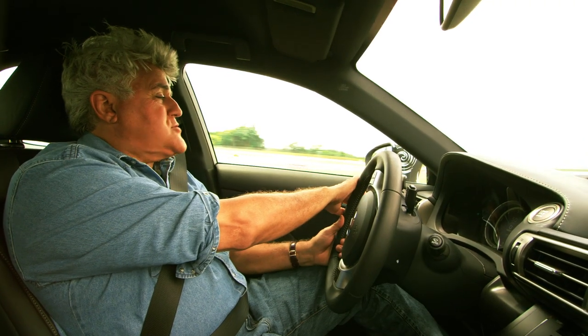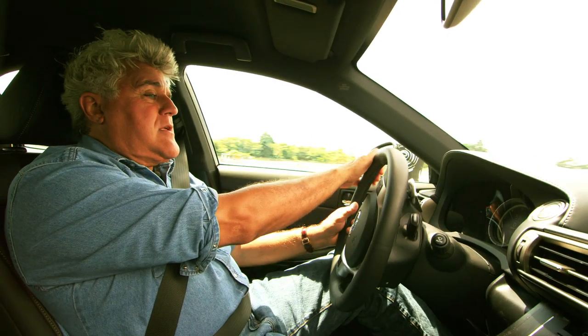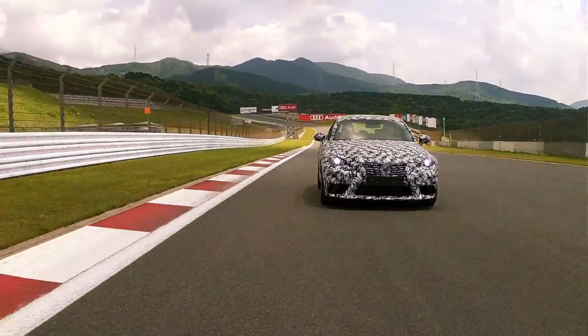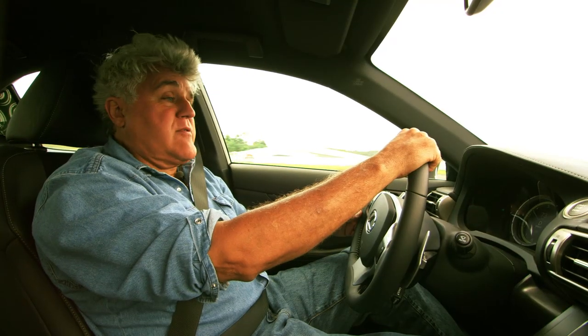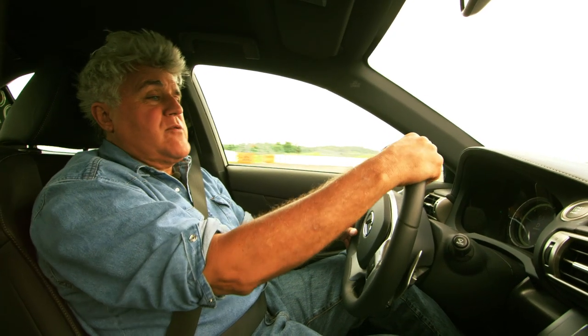This car obviously has camouflage all over it, but you get a basic idea of what it looks like. This car will be out in 2013. It's fun to get an exclusive look and see what the future is going to be. Pretty impressive.